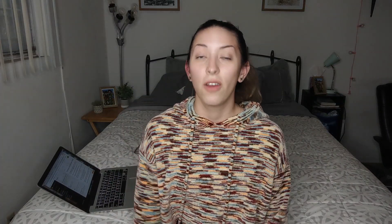Tip number ten: ask everyone how they study and try to find as many resources as you can, but ultimately study the way that works best for you, because everyone has a method that works best for them.